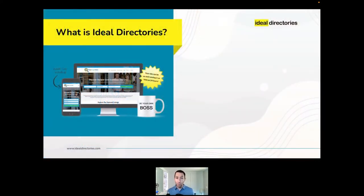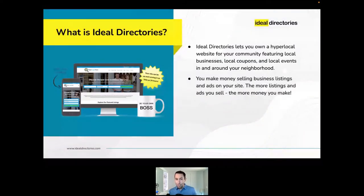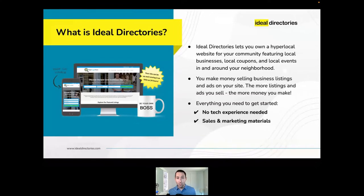Before we jump in, I want to take a quick moment for those of you who are new to this concept. Ideal Directories is an easy-to-use software that allows anyone to launch their own hyper-local website for your community, featuring local businesses, coupons, events, and more. You make money selling business listings and ads on your site. Our software includes everything you need to get started — no technical experience required, and you get top-notch support and training.